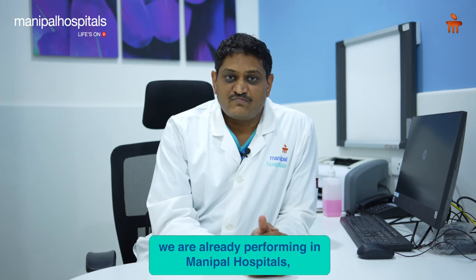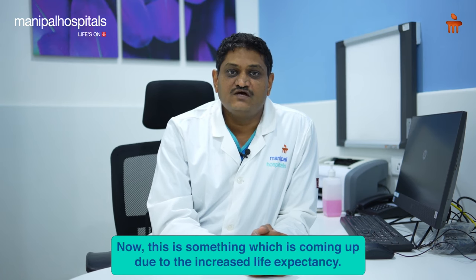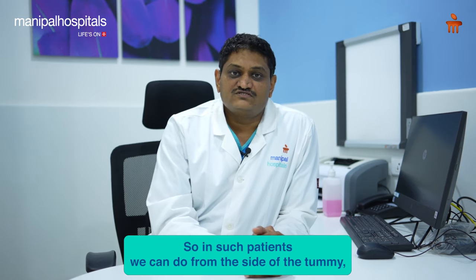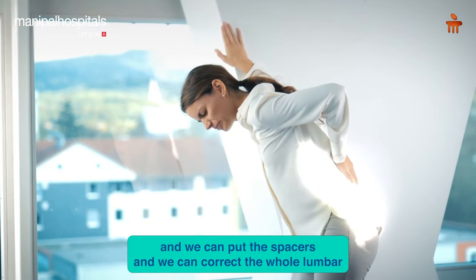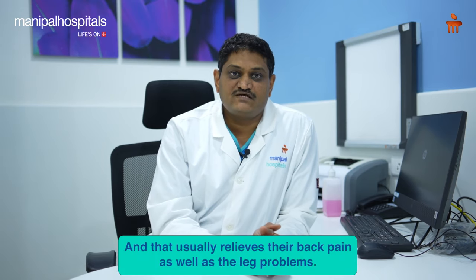There are also newer technologies we are already performing, especially for older people with degenerative scoliosis. Due to increased life expectancy, more wear and tear of the spine leads to a curve. In such patients, we can approach the spine from the side of the abdomen through tubular retractors, place spacers, and correct the entire lumbar curve to restore a straight spine.